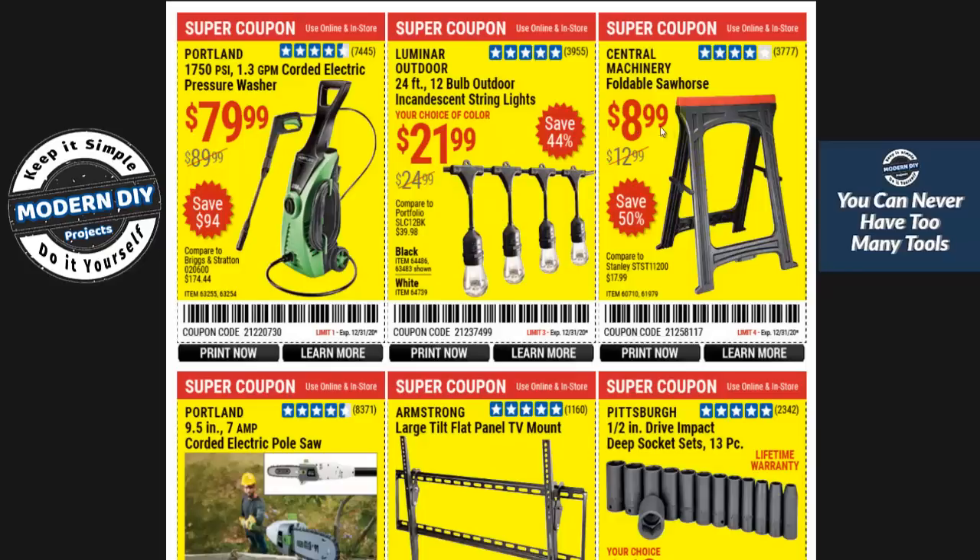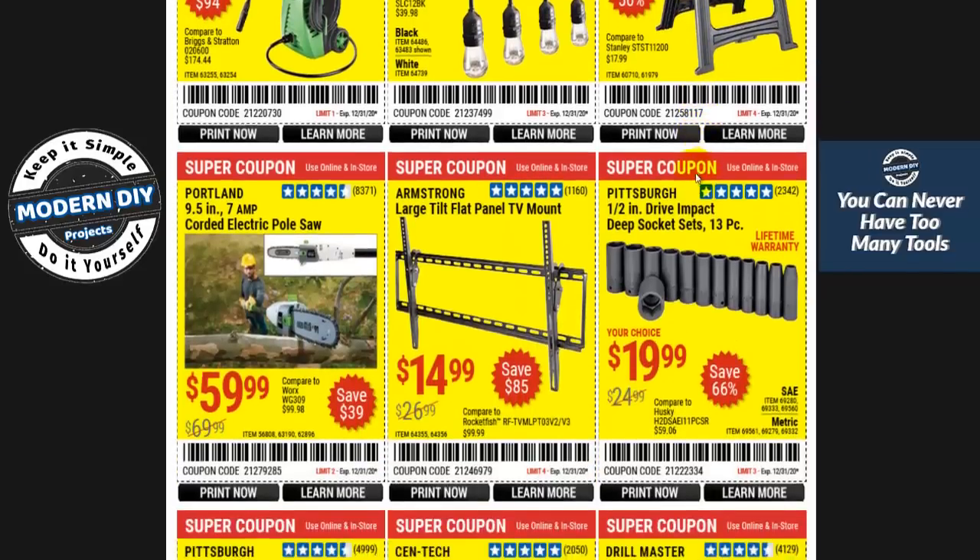These foldable sawhorses at $8.99 — that's pretty cheap. But keep in mind they are very light duty sawhorses. They cannot be used and abused like metal sawhorses, so be careful with them.